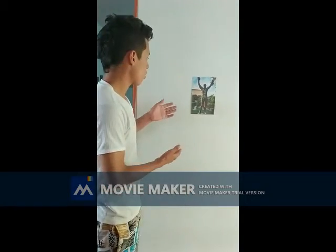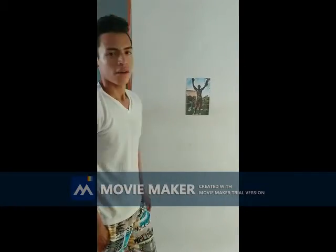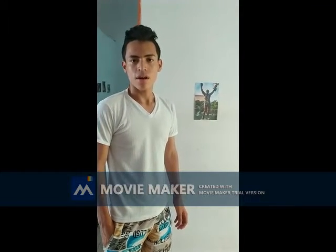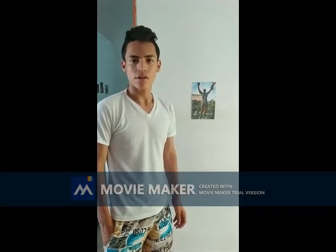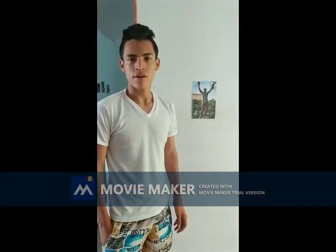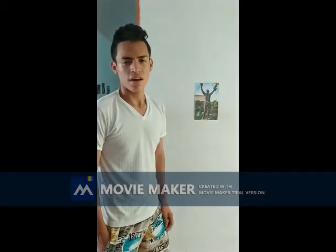The first work of art is the Rocky statue. This statue is about the main character of the film Rocky. It was made by the artist Thomas Scomber in 1984.